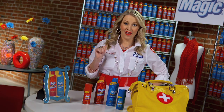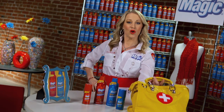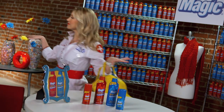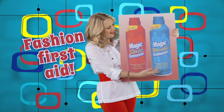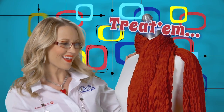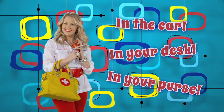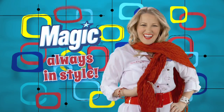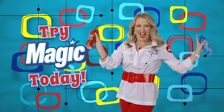A fashion nurse's work is never done. Get a couple cans for yourself. Gotta go — beauty calls. Count on Fashion First Aid to save the day. Be sure to treat your clothing woes Katie's way. Keep magic close by in your car, desk, or purse. Take it from Katie, the fashion nurse — try magic, says Katie, the fashion nurse.